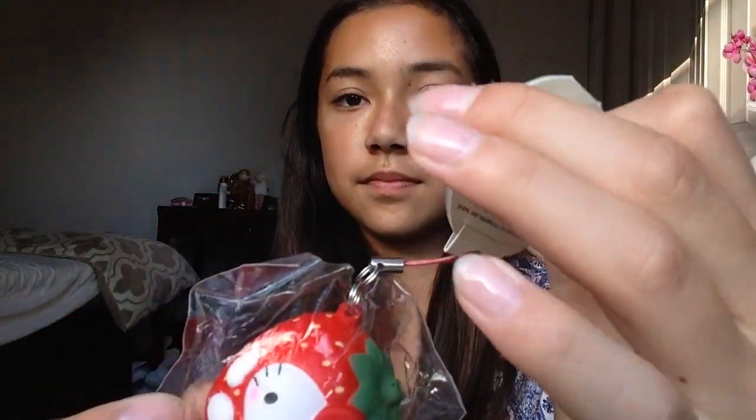Let's get started. So the first question is most durable squishy: Hello Kitty in a strawberry costume. It doesn't really have any defects that I really know of.